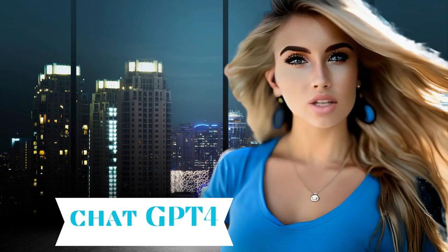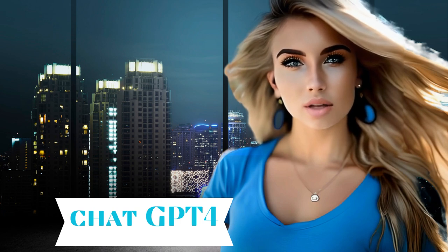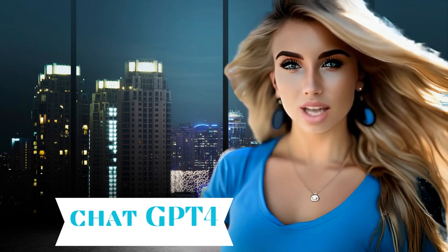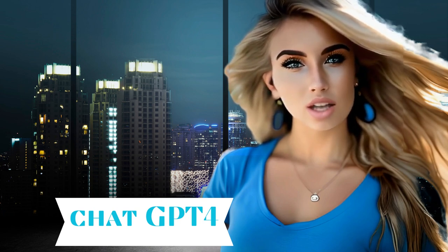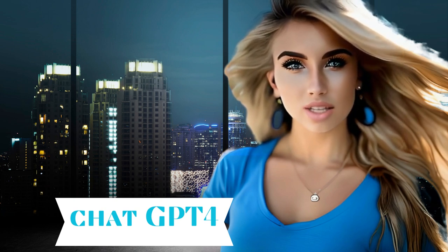Welcome back to our channel. My name is Sophia. I am one of the pink ninjas. As you might be aware, GPT-4, which was released on March 14, 2023, will be available via API and for premium ChatGPT users.